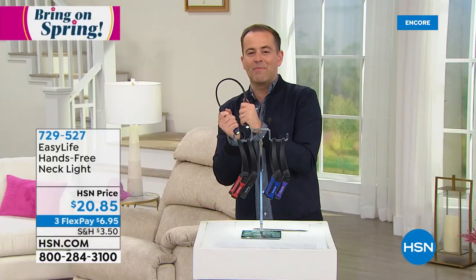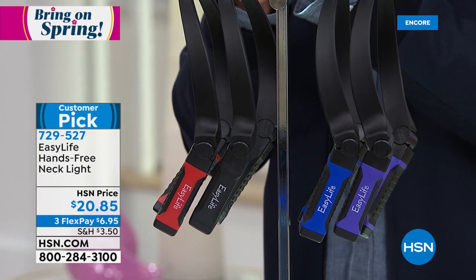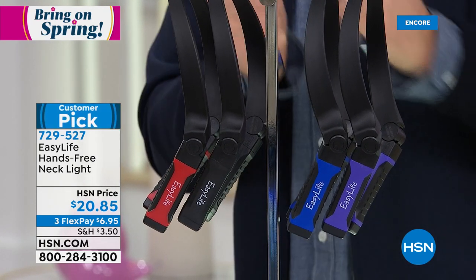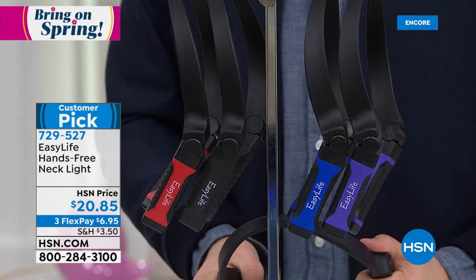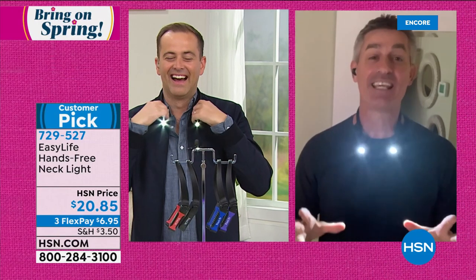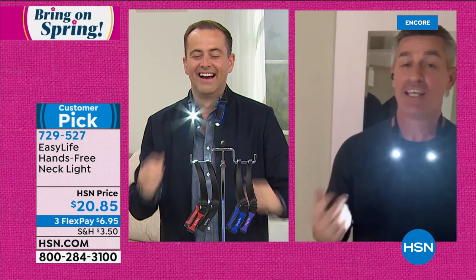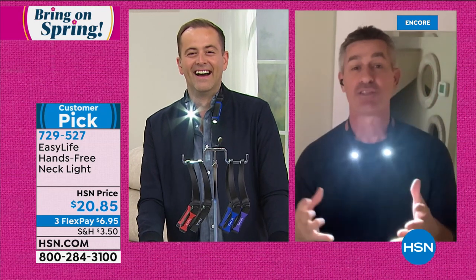Item number 729-527. It's all about the Easy Life. Our special guest Peter Cullen joins us. When you think about innovations in hands-free lighting, this is it. Around the corner in my garage I have countless flashlights, and then I got a million headlamps. The headlamps became really good — but then they start to be uncomfortable, and they're just one light. This is two lights.